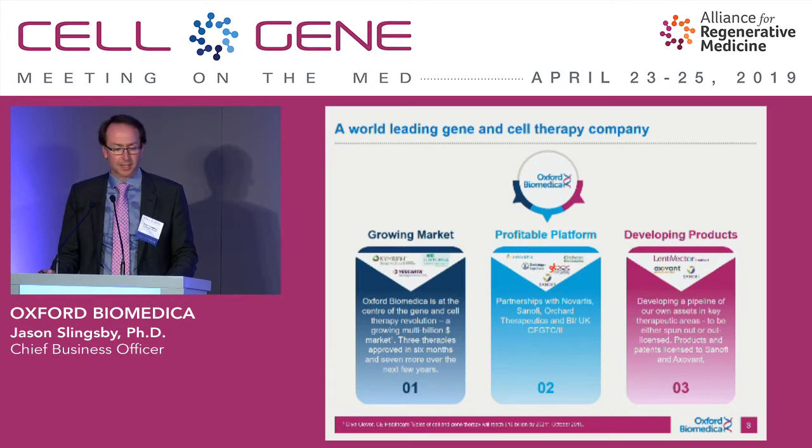We have a lentiviral vector platform, which is probably the most widely partnered within the industry. We've formed a number of key partnerships, which I'll run you through. But the other part of the business we've always been working on as well is developing our own products.